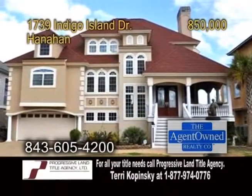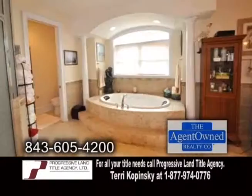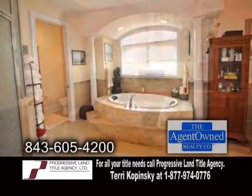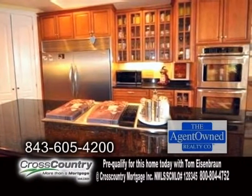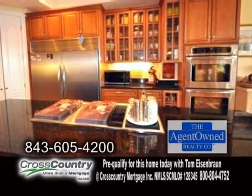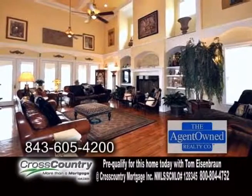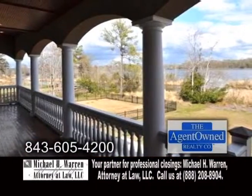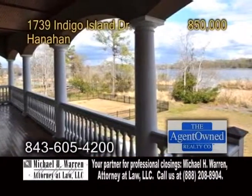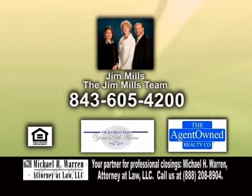An impressive home in Hanahan. Enjoy breathtaking views from this five-bedroom, four-and-a-half bath home. The gourmet kitchen has updated stainless steel appliances, beautiful granite counters, and tons of cabinet space. The huge great room has a vaulted ceiling, hardwood floors, and a fireplace. Enjoy the views of the water on the rear porch with family and friends. For a private showing, contact Jim Mills with the Jim Mills team.